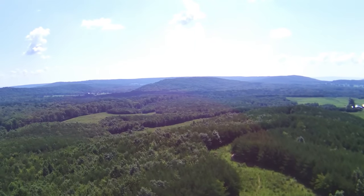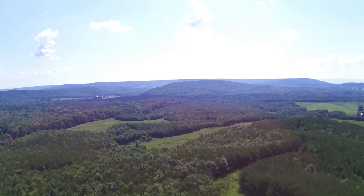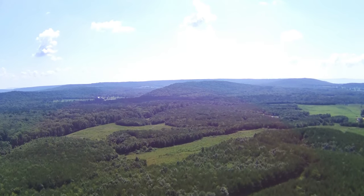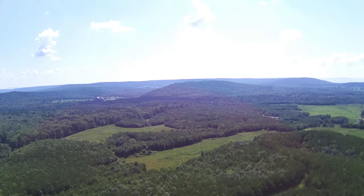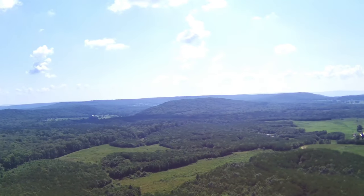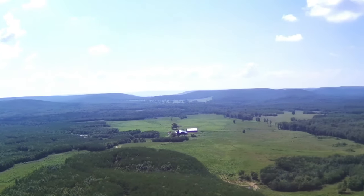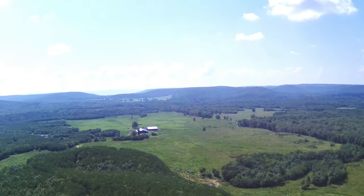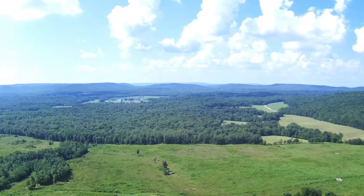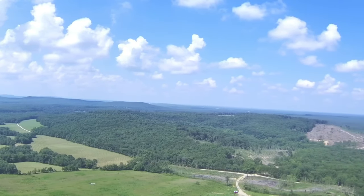Please remember that some of the property you see in the aerial views may not be part of this property listing. The old CC Road that leads to the house is a county-maintained road.